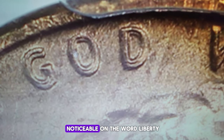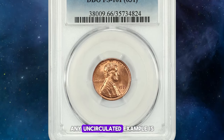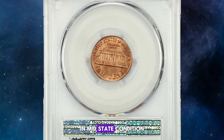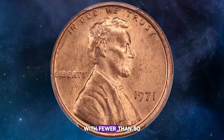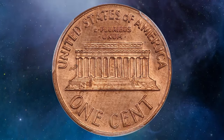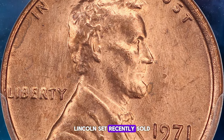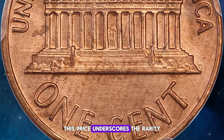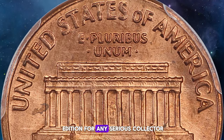The doubling is most noticeable on the word Liberty and the phrase In God We Trust. Despite its subtlety, any uncirculated example is considered scarce, with possibly no more than 100 examples known in mint state condition. In MS 65 and higher, this variety is very scarce, with fewer than 50 examples known. MS 66 specimens are particularly rare. A remarkable MS 66 example recently sold for $2,055 at David Lawrence Coin Auction, underscoring the rarity and desirability of this coin in such a high grade.